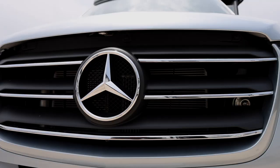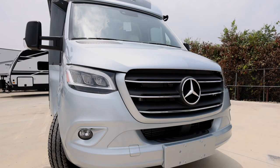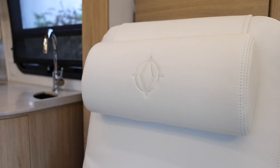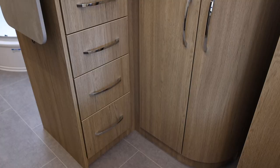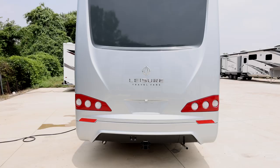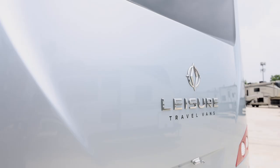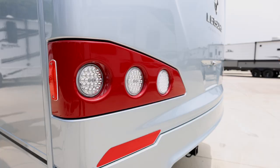This unit sits on a Mercedes-Benz 3500 chassis powered by a 3-liter V6 engine. It features glacier full body paint, dove leather, and rift oak cabinets. Could this be the perfect travel van on the planet? It might be. This is the 2023 24 MB.